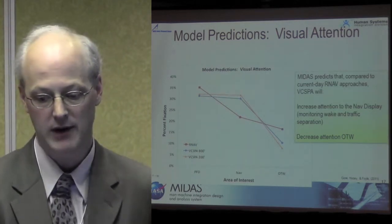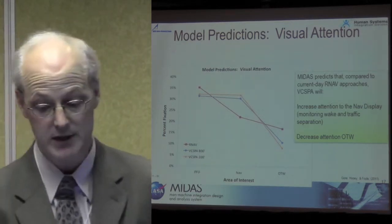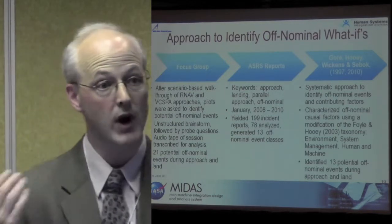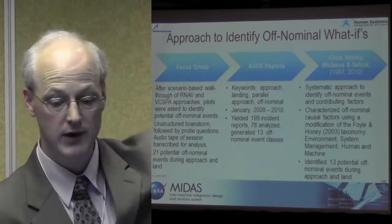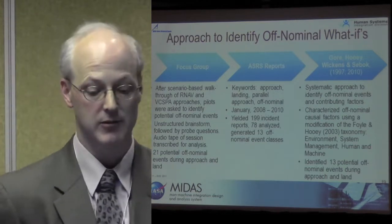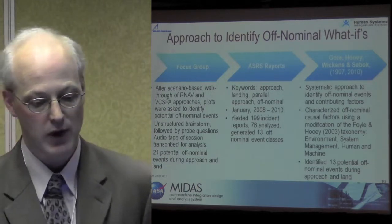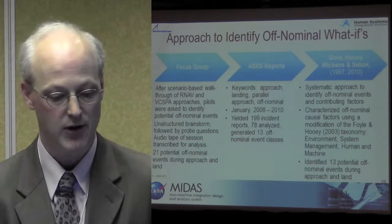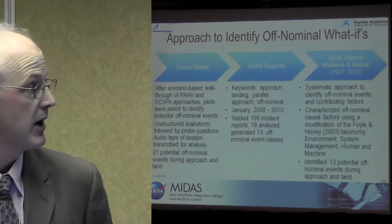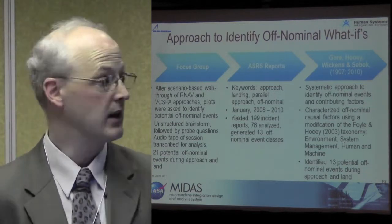In terms of visual attention, MIDAS predicts that compared to the current RNAV approach, VCSPA will increase attention to the nav display because the person is monitoring wake and traffic information, and will decrease attention out of the window. We then took that model and extended it to NextGen concepts for what-if evaluation. We did this by looking at focus group data — those eight subjects — and also conducted a focus group evaluation of what people would potentially see as a possible issue with the VCSPA approach in off-nominal events. We used unstructured brainstorm followed by probe questions, audio taped and transcribed the sessions. They identified 21 potential off-nominal events. We also did an ASRS report — keywords were approach, landing, parallel approach, off-nominals from 2008 to 2010 — which yielded 199 incidents, 78 were analyzed, yielding 13 off-nominals.